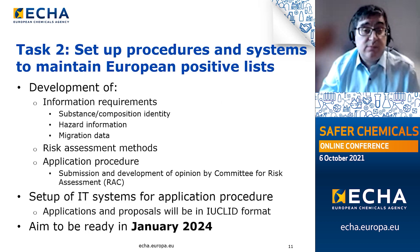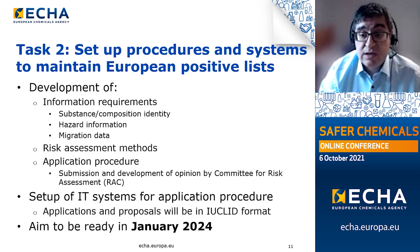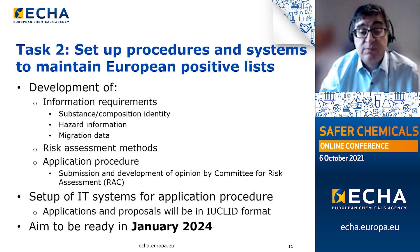Regarding Task 2, while the European positive lists are being put together, ECHA is undertaking a significant volume of scientific work aimed at developing the backbone of the application system under the directive. This comprises setting out the information requirements for applications and proposals submitted to ECHA from January 2025 onwards, covering substance and composition identity, hazard information, and data on migration into drinking water. We are also documenting relevant risk assessment methods in guidance documents. A new application procedure will need to be built, documented, and adopted into legal text, capturing the requirements for the submission of applications and proposals to ECHA.